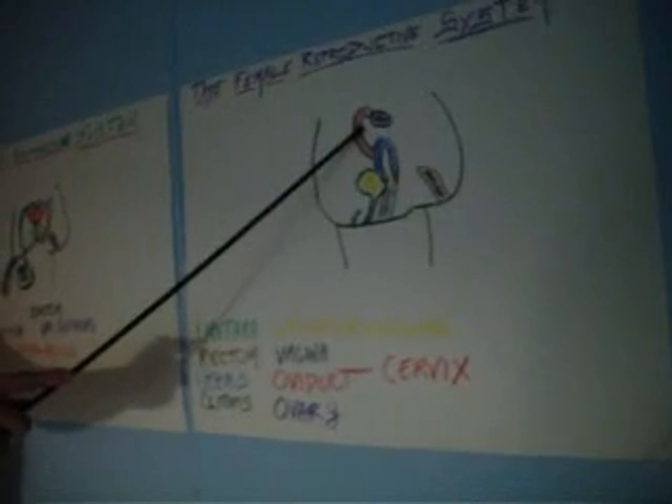I'm going to tell you about the fallopian tubes right here. They're connected to the uterus, in blue right here. They are also called oviducts. The fallopian tubes attach to the ovary and go down into the uterus, and the egg comes down here and waits for sperm to come from the penis to fertilize it.